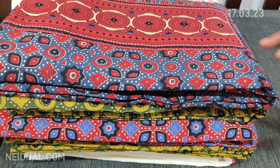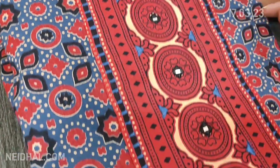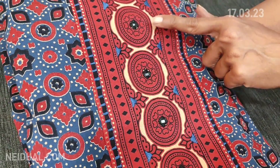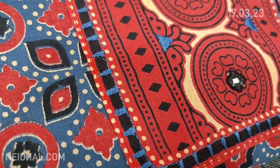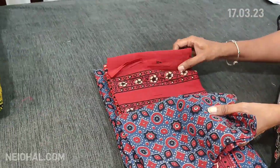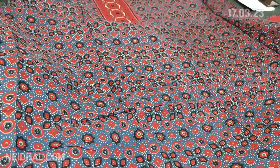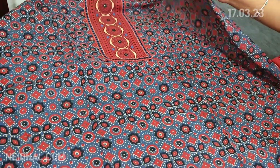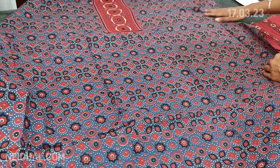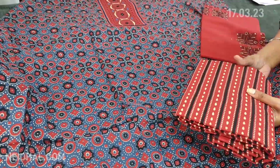Next we are going to see the soft cotton collection — an ajrak printed pure cotton dress material. The base color is blue and the yoke is highlighted with real mirror work and thread detailing. We have four different combinations. These are super soft pure cotton dress materials, apt for summer and comfortable for office wear. The ajrak design comes all over the fabric — front and back with the same kind of design.